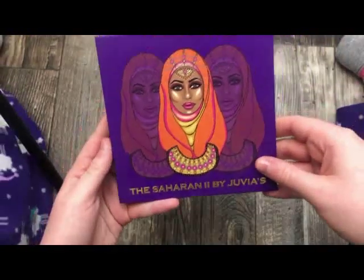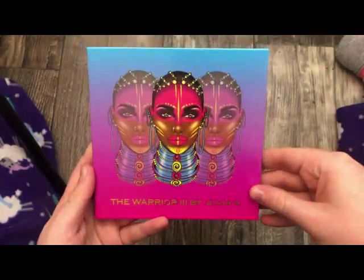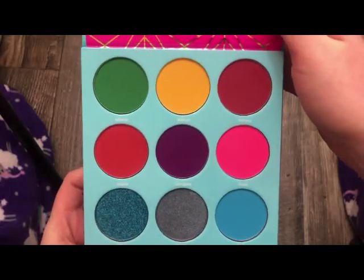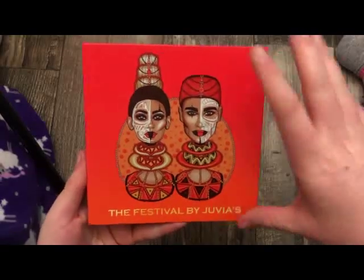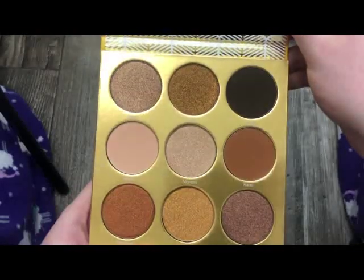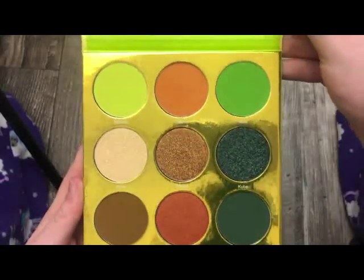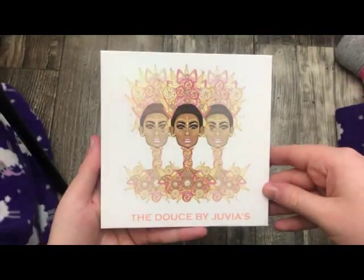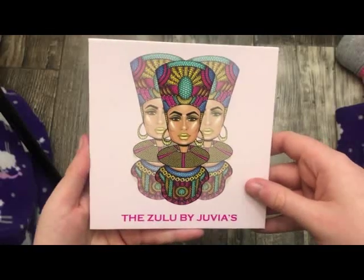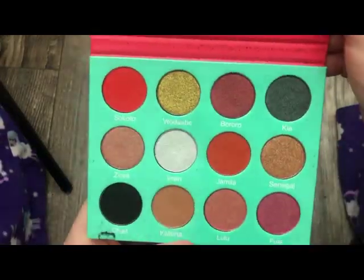The next palette is from Juvia's Place — this is the Saharan 2 palette, absolutely stunning. Next is the Warrior 3 palette — this one is actually newer to me in my collection. Next is the Festival by Juvia's — this is what it looks like on the inside. Next is the Warrior palette — a really pretty neutral palette. Next is the Tribe palette — this is such a unique color story. Next is the Deuce palette. Next is the Zulu palette. And finally, the original Saharan palette.